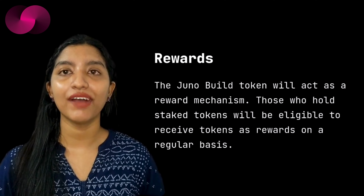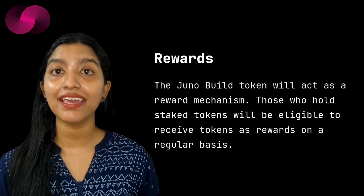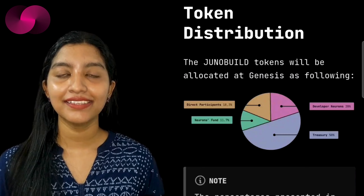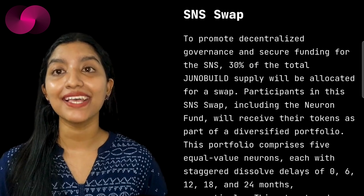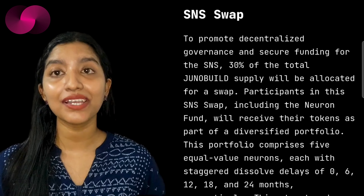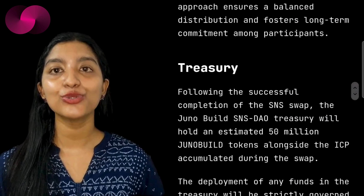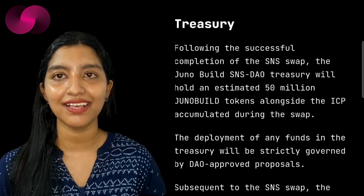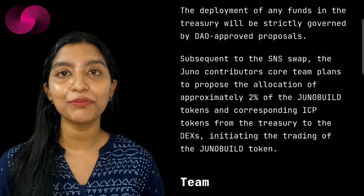Juno Build tokens also serve as a reward mechanism for those who stake their holdings. Staking provides regular rewards and gives participants a say in how the DAO allocates resources, from operational expenses to marketing and development. The sale's structure promotes long-term engagement, with 30% of the total Juno Build supply allocated to the SNS sale. Participants will receive tokens in a diversified portfolio of neurons with staggered release delays that prevent early cash-outs and ensure long-term commitment. Once the sale is complete, the Juno Build DAO Treasury will hold 15 million Juno Build tokens alongside the ICP raised, with funds allocated based on community-approved proposals.